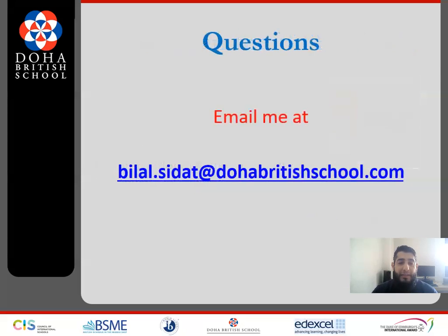If you would like any further information, please do not hesitate to email me at the address provided and I will be more than happy to respond back to you. Thank you very much and thank you for listening.